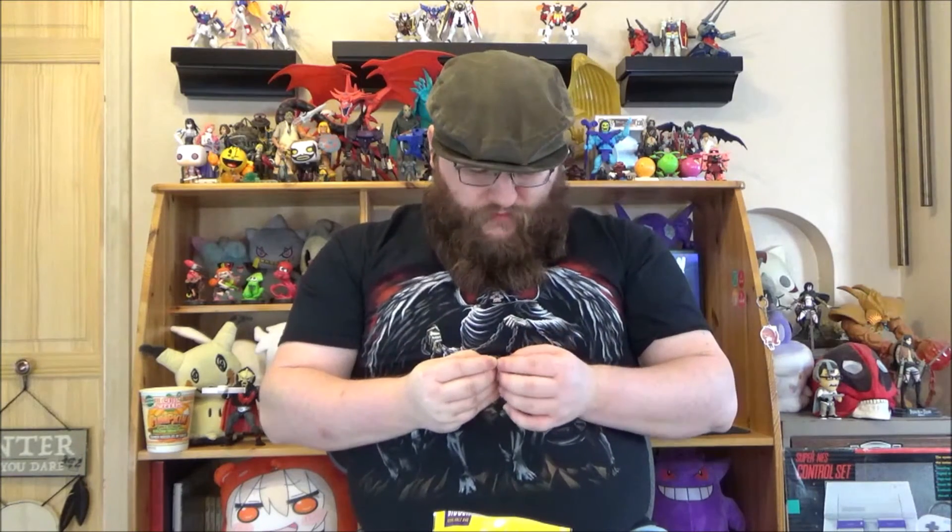These are fine. I've had worse. And I'd have these again. No harm, no foul.